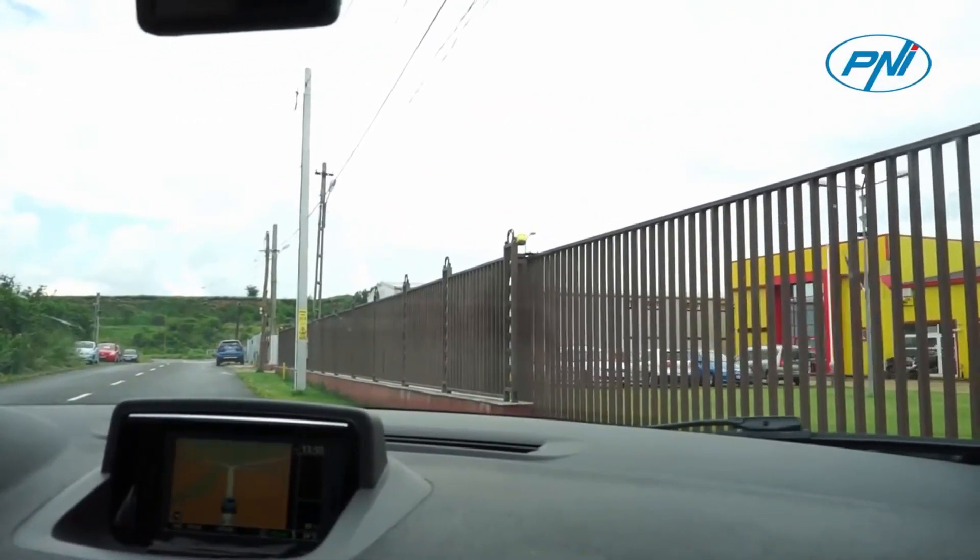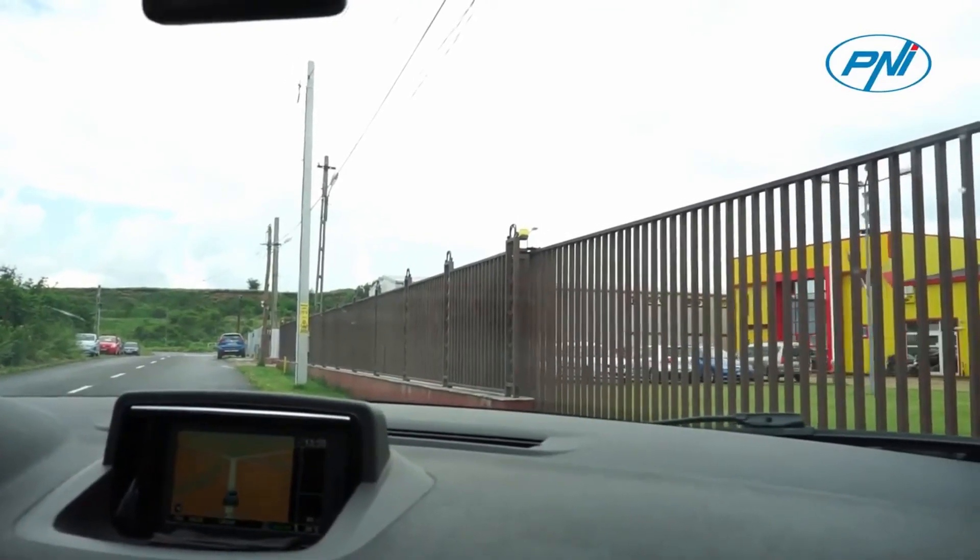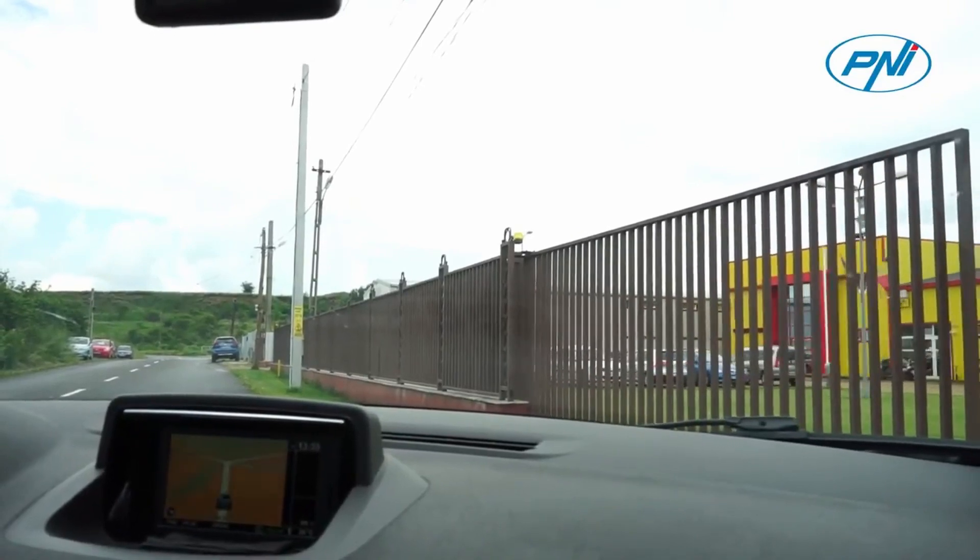To avoid accidents, two levels of sensitivity can be set — high and low. If the gate is closing or opening and encounters an obstacle, the engine will stop.